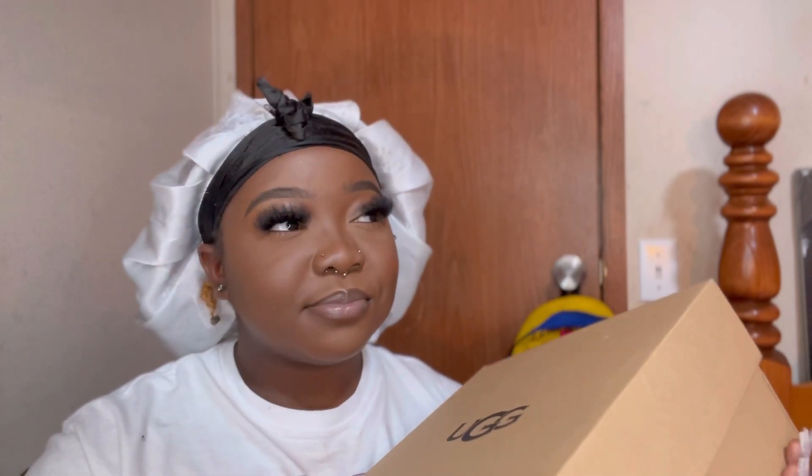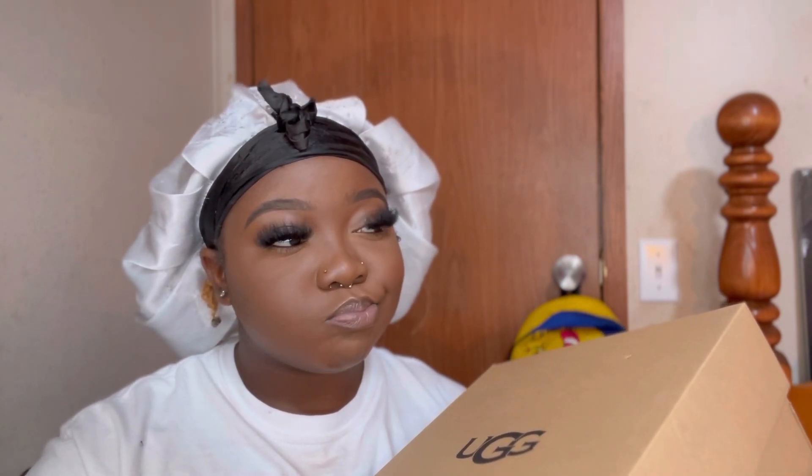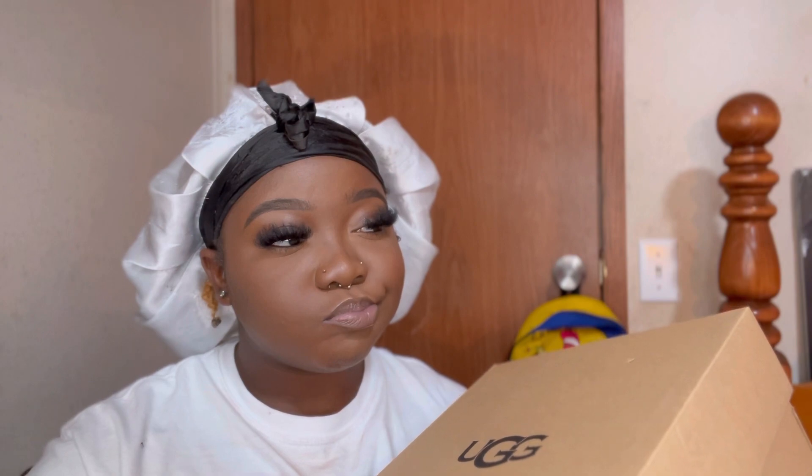Guess what's in the box! Can y'all guess what I got? Can y'all guess? Guess right now. Did y'all guess? Okay.